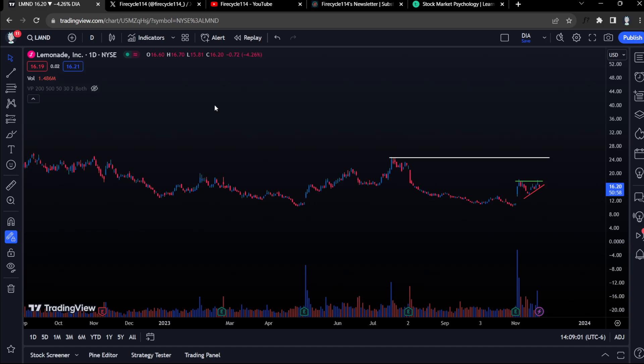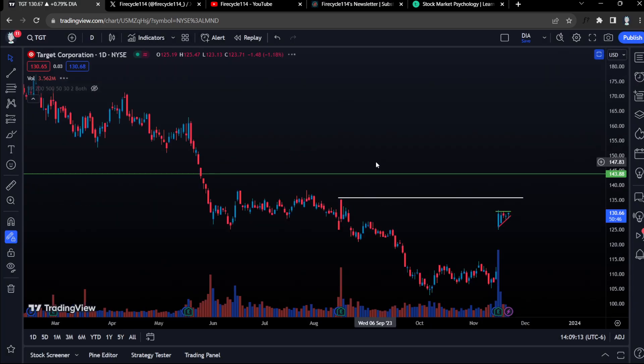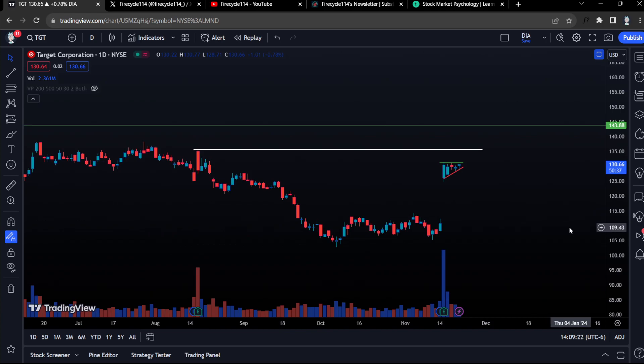It's a stock like AMC or GameStop — it's a small cap stock, so once it gets that attention it's going to move really nice. I hope you guys enjoyed this video. We had Lemonade Stock and Target Stock, both short-term option plays for day trades and swing trades for multiple days. Let's see what happens tomorrow — it's going to be very interesting. I'm very excited on both of these plays. Let me know in the comments what you guys think, and see you guys tomorrow. Take care.